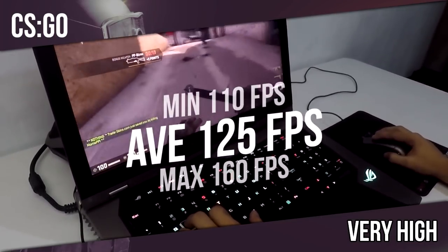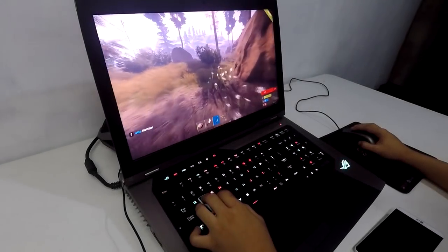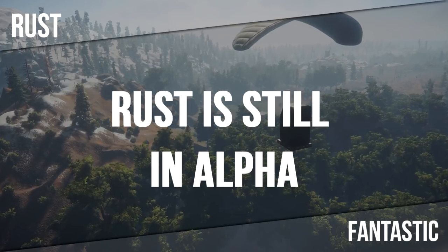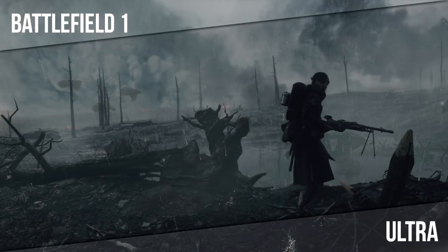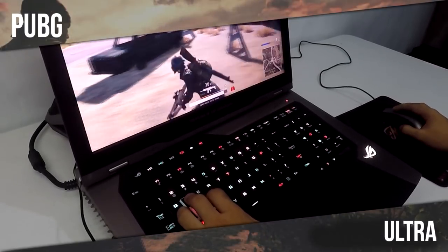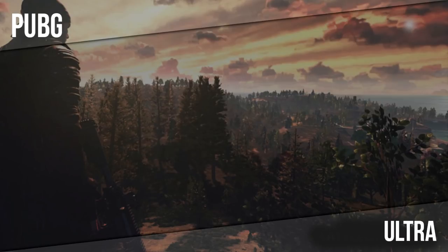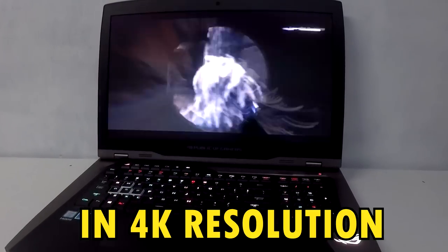CSGO had an average of 160 FPS. Do take note that this game is still in alpha and unoptimized. Battlefield 1 had an average of 93 FPS. Next is The Division. As you can see, it can pretty much play any game out there in the market on a stable FPS in 4K resolution.